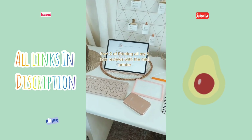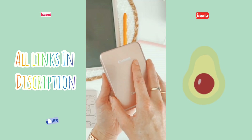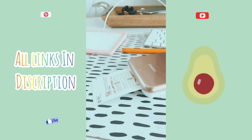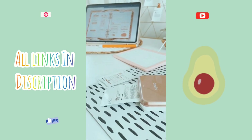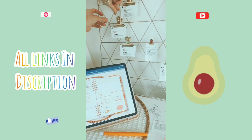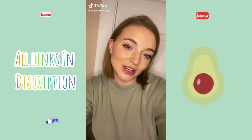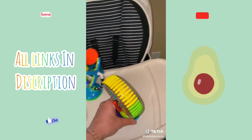Part two of printing all my five-star reviews with the mini printer. Things I got from my baby off Amazon, part 26: these high-chair toys — they just suction on.